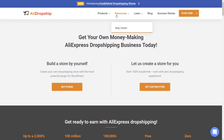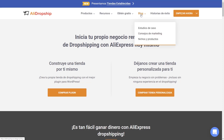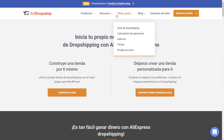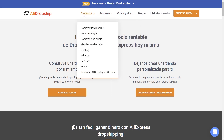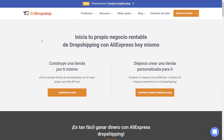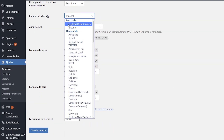You can learn more about AliDropship in Spanish by visiting our Spanish website – alidropship.es. This site features a blog, guides, tips, website themes, add-ons and services just like our original English website – but all in Spanish. If you buy the AliDropship plugin from our Spanish site, you will be able to build your store in either Spanish or English. You can do this by changing the language of your site in your settings, just like this.